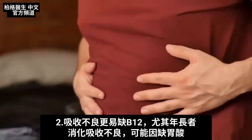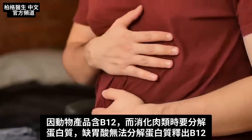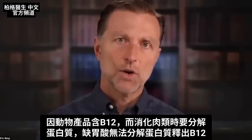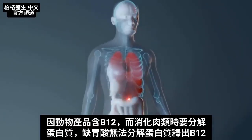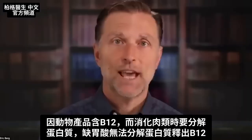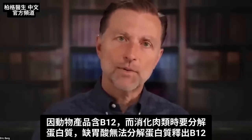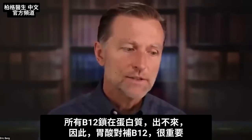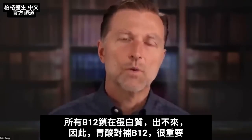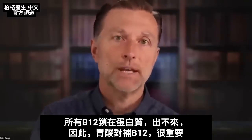Either there's something wrong with the stomach, they don't have enough hydrochloric acid. Animal products have B12, and when you digest meat, you have to break down that protein. If you don't have enough hydrochloric acid, you can't break down the protein to dislodge the B12 vitamin — it's all locked up in the protein and you never pull it out. So hydrochloric acid is very important to help you absorb B12.